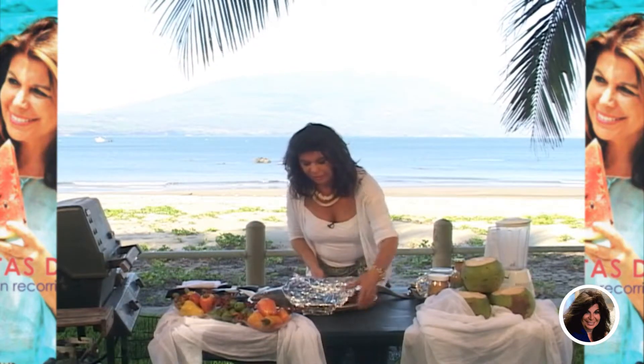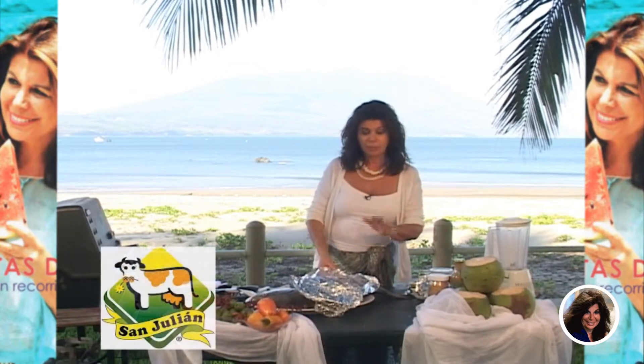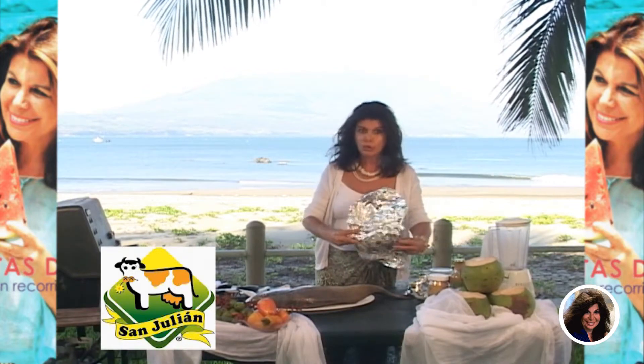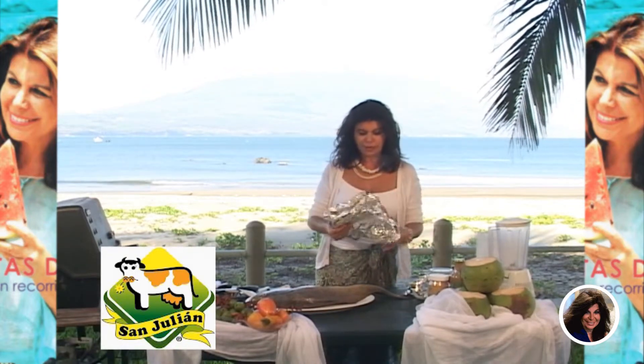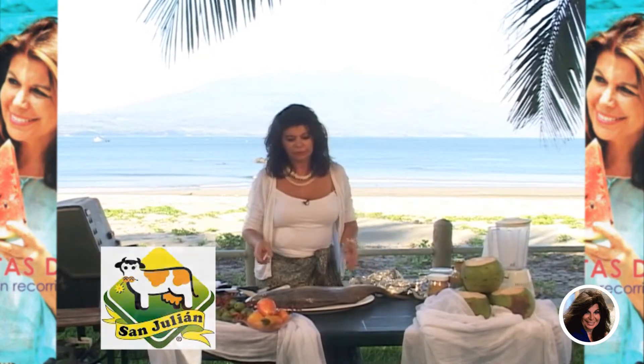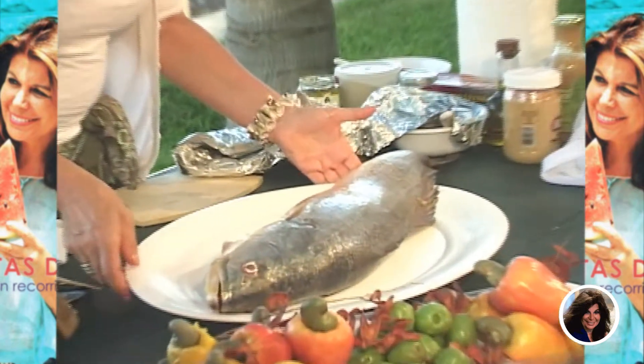La isla de Menguera, una de las islas más importantes aquí del Golfo de Fonseca, tiene una pequeña cooperativa de pescadores. Llegamos justo a tiempo para encontrar pescado — miren esta curvina, qué tamaño, riquísima, fresca.